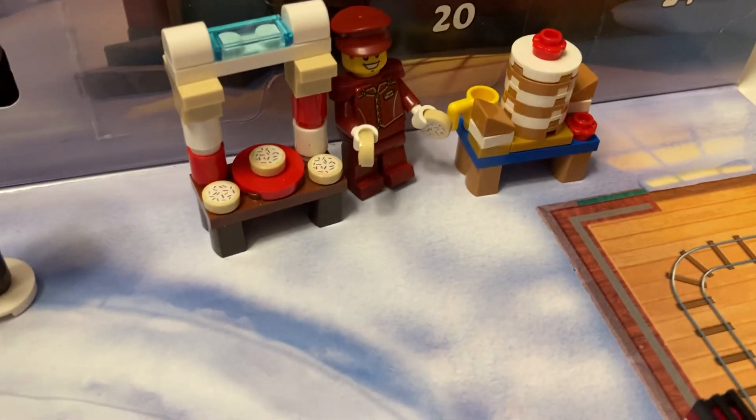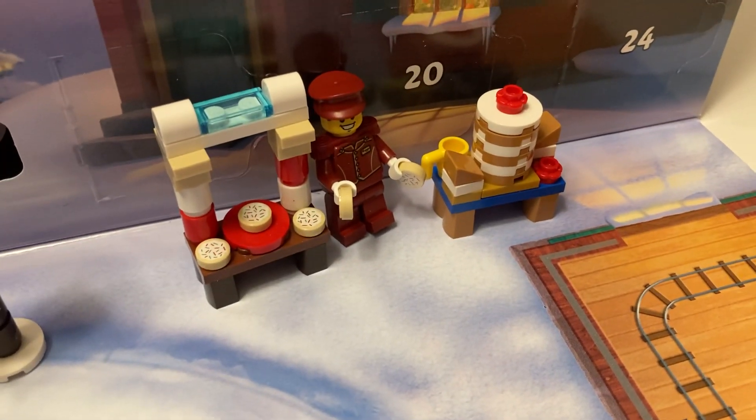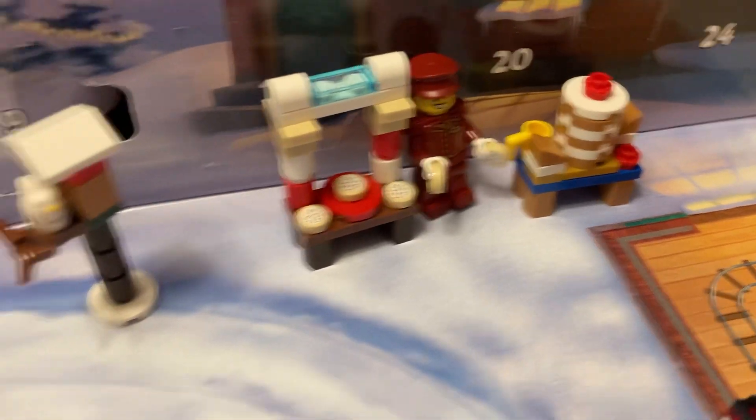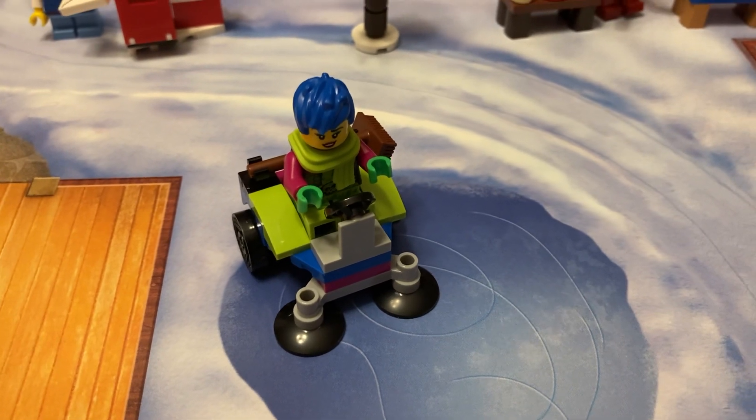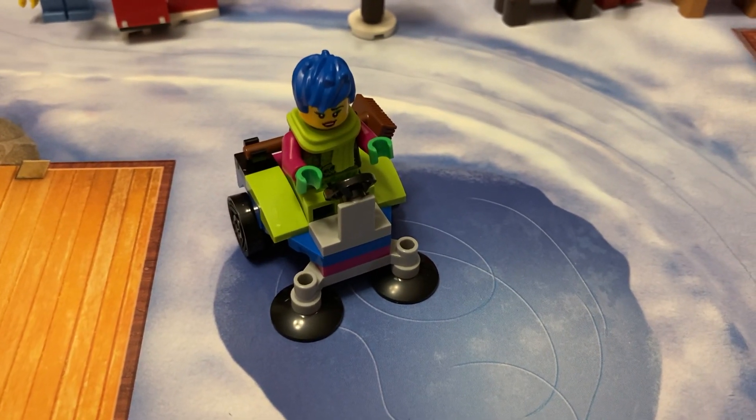Day 6, 7, and 8, we had Tippi and the cookie stand and the cake stand. Day 9, we had the birdhouse. Day 10 and 11, we had Raz and whatever this little vehicle is.